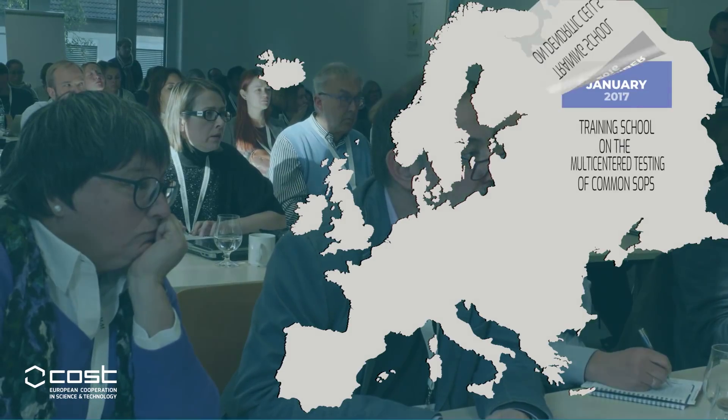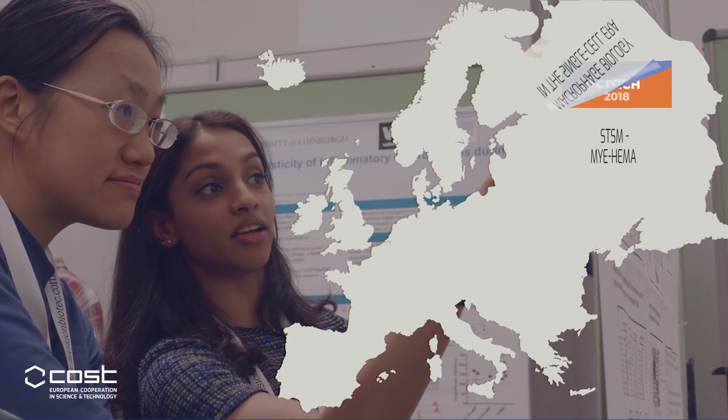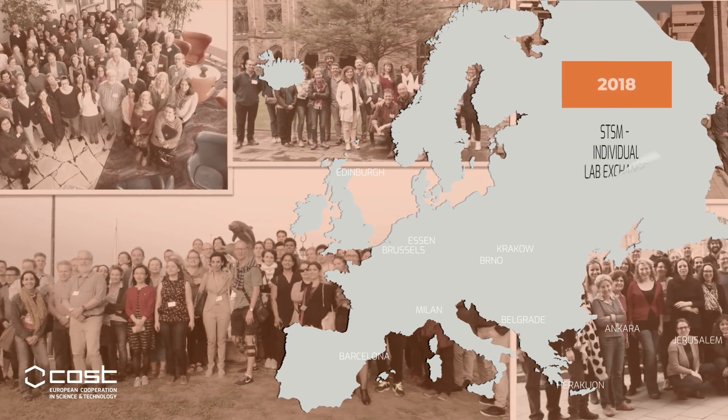Now, after four years, we have launched pan-European studies, which tell us a lot more about the biology of these diverse cells and how we can target them in cancer, infection, and inflammation.